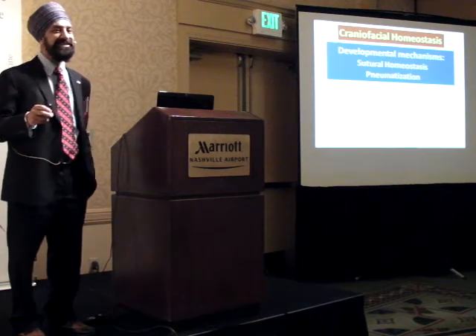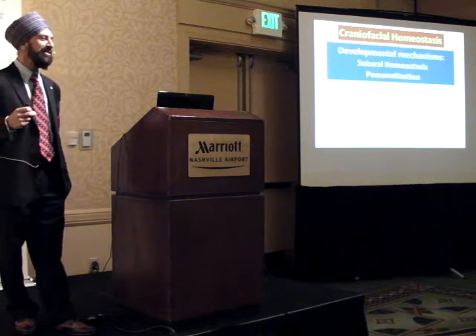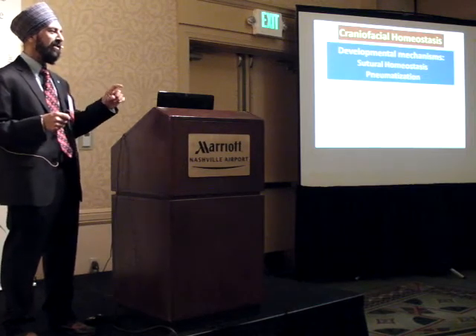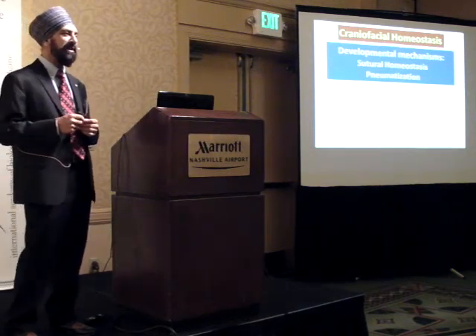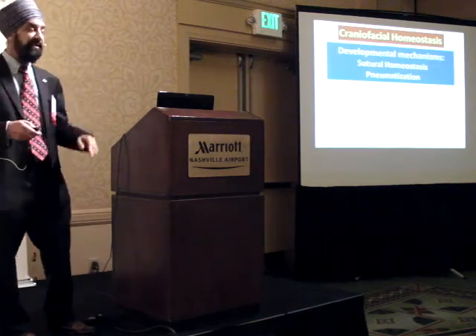Developmental mechanisms are encoded by genes - the genes you inherited, the genes you were born with, the genes you keep for life. You have those developmental mechanisms as you're sitting here in this room. The question is how do you work with them? How do you activate them? How do you implement them? Two mechanisms we're going to talk about: sutural homeostasis and pneumatization.